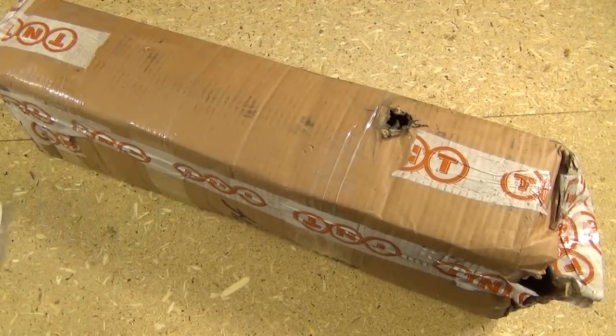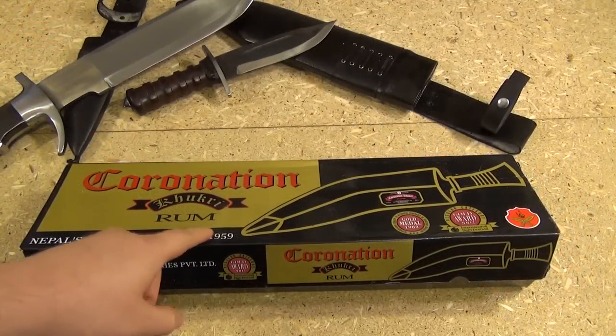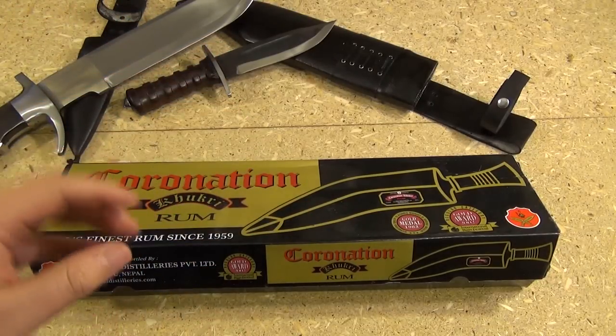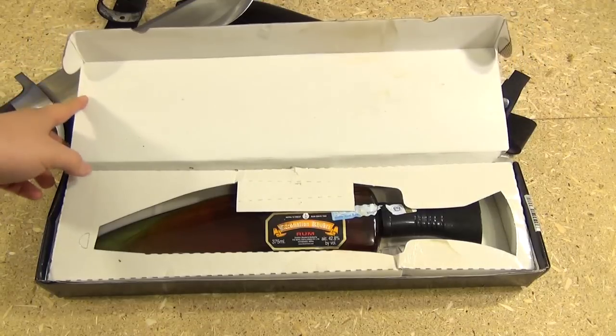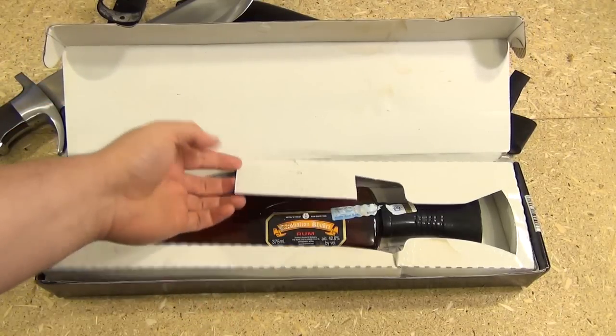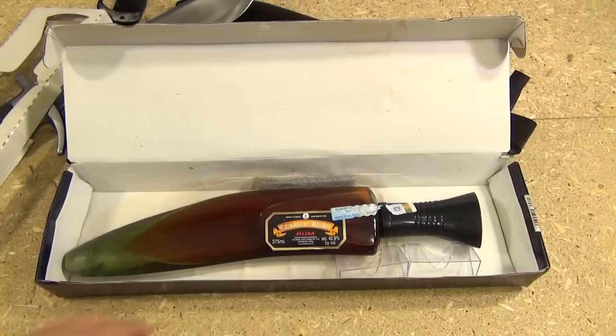Let me take out these items and I'll give you a little preview. We got a couple knives, but more importantly we have alcohol. Did you know that they sell Nepali rum? The bottle is in the shape of a kukuri sheath. How cool is that?